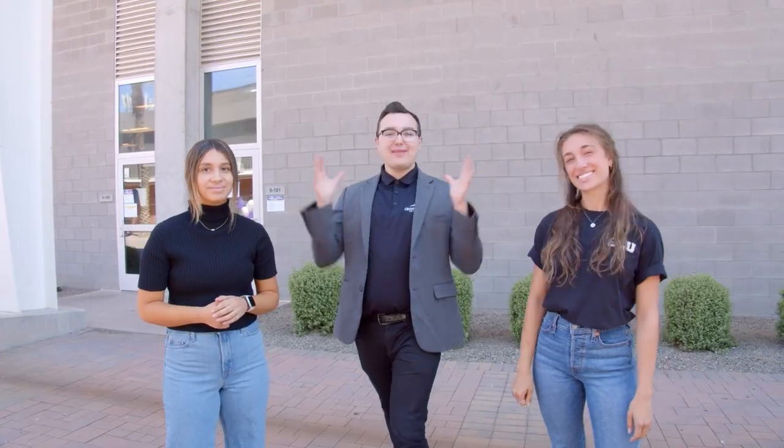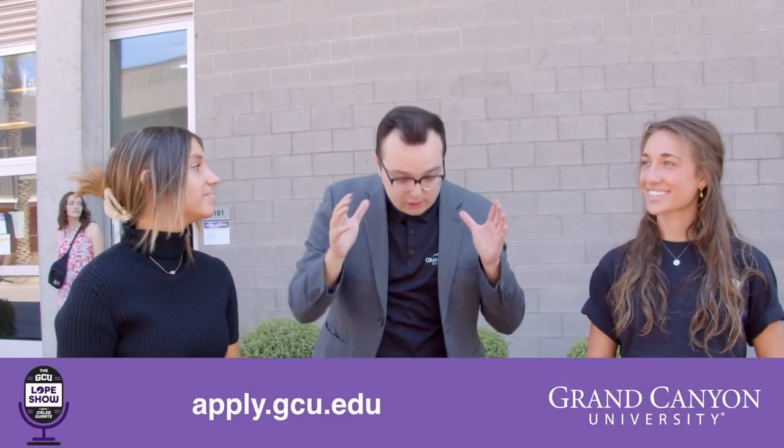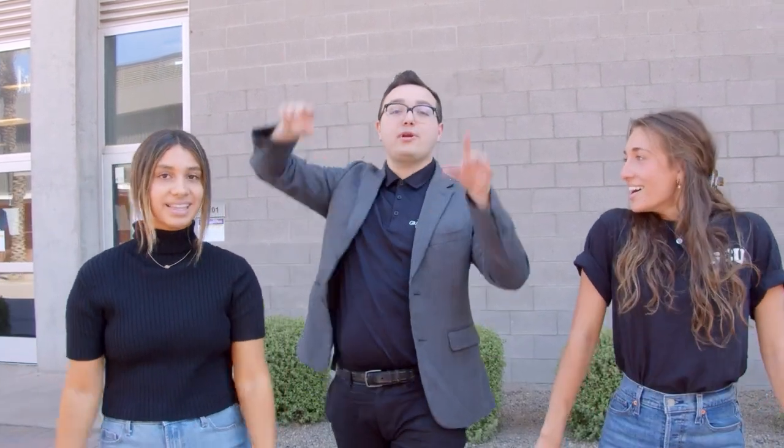Well that's going to wrap up this episode of the GCU Lopes Show. If this sounds like stuff you want to get involved with and do graduate and doctoral level work as an undergrad, make sure to apply at apply.gcu.edu right below. And Sam, Angelina, only one way to wrap this up. One, two, three — Lopes up! We'll see you next time.